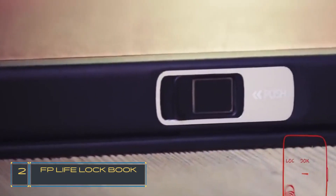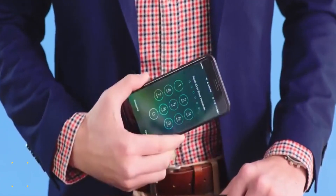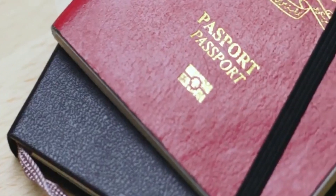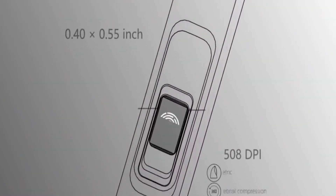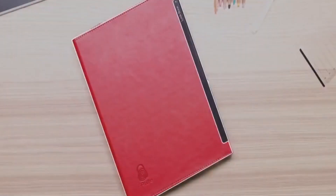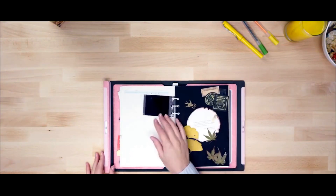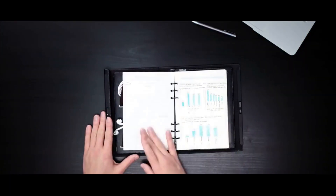Number 2: the FP LifeLockbook. How many valuables do you carry in a day — wallet, phone, and documents? Documents that need to be kept safe, or secrets you've written down and don't want others to read or see. Introducing the Lockbook — the world's first notebook with a biometric fingerprint sensor. Moreover, this notepad can be assembled to your style by selecting the cover pages. It's more than just a notebook — it is an all-in-one sketchbook, planner, document holder, and organizer.